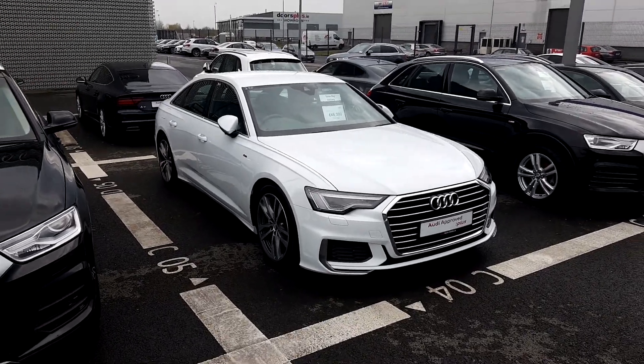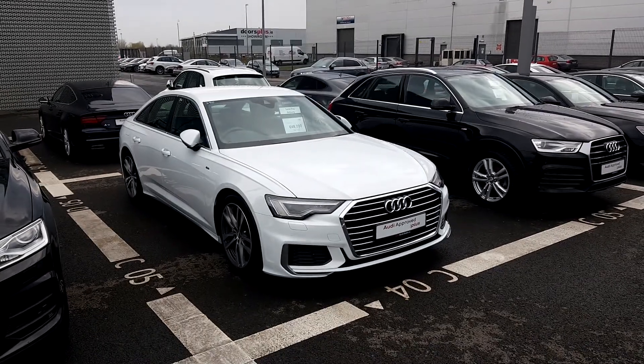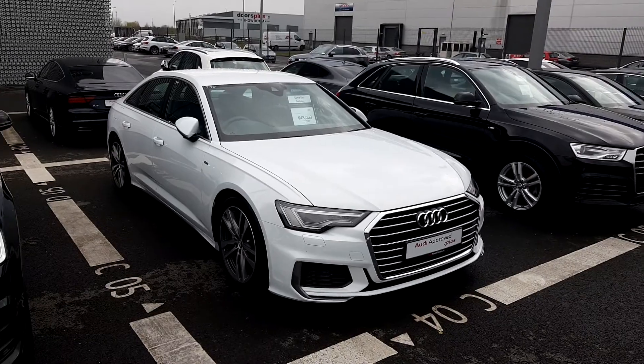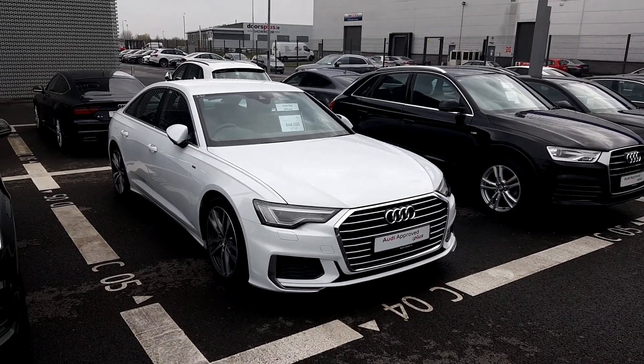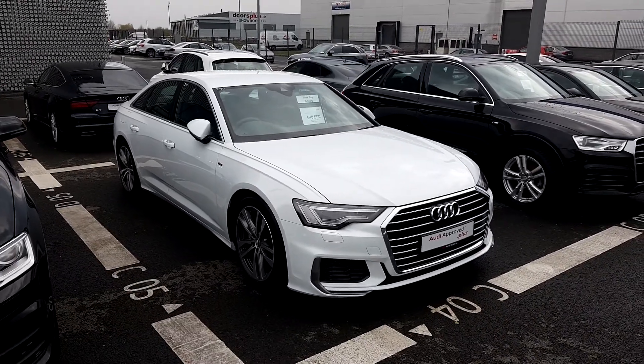Hello from Audi North Dublin, approved, used and online. Here today we have this absolutely stunning new shape Audi A6 S-Line. This is a 2-liter TDI engine producing 204hp, it's a semi-automatic gearbox and it's absolutely stunning finished in Ibis white.